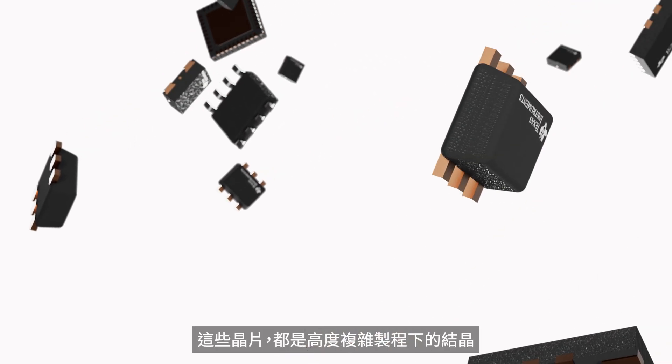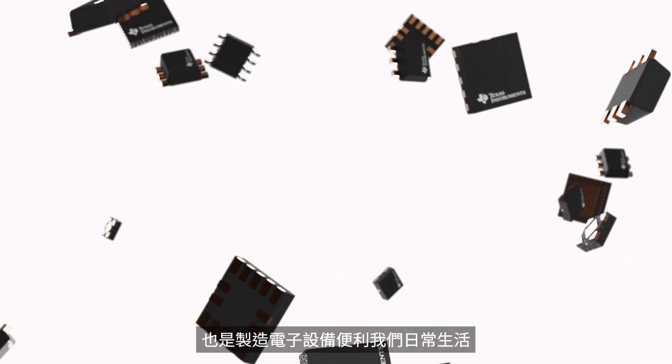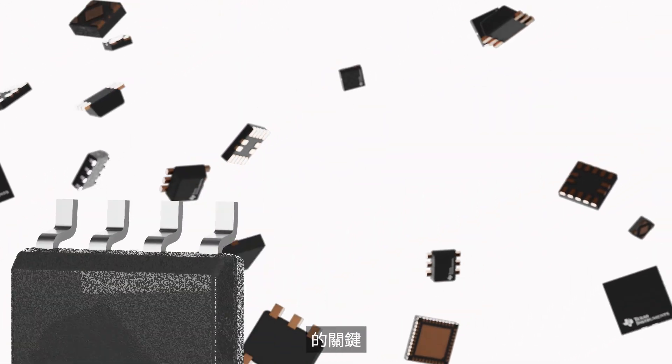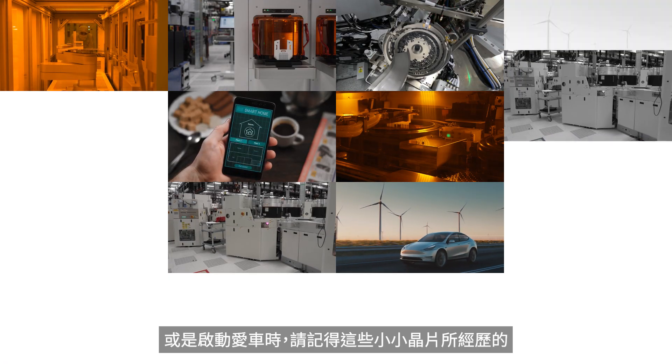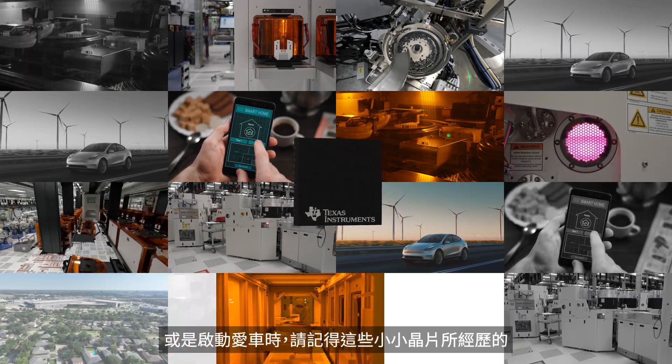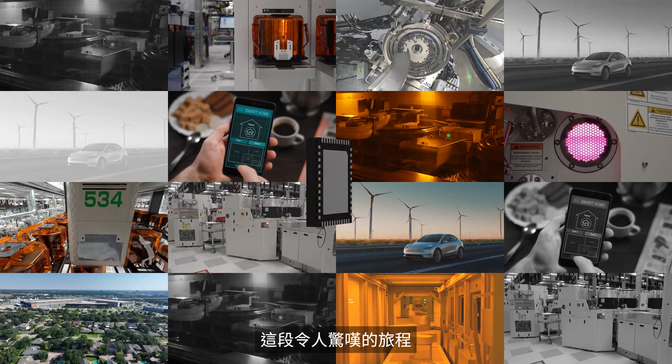These chips, the result of a highly complex manufacturing process, are critical to building the electronics that power our everyday lives. So the next time you pick up your smartphone or start your car, remember the incredible journey those tiny chips have taken.